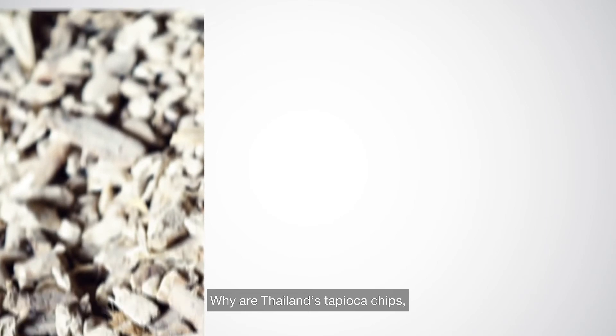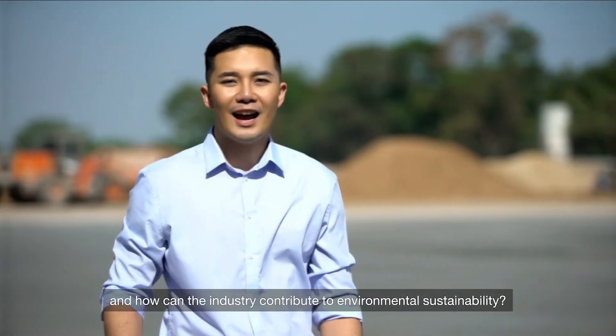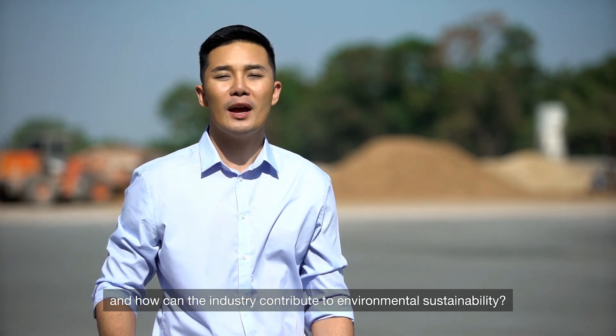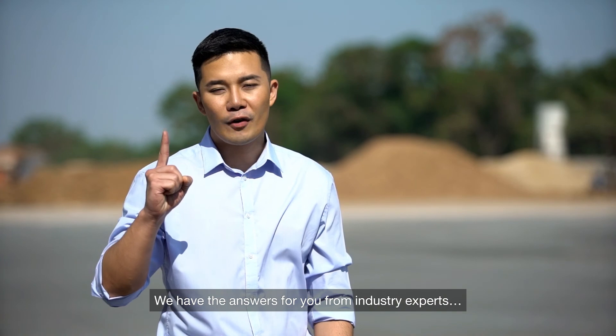Why are Thailand's tapioca chips, pellets and residue pellets so unique? And how can the industry contribute to environmental sustainability? We have the answer for you from industry experts.